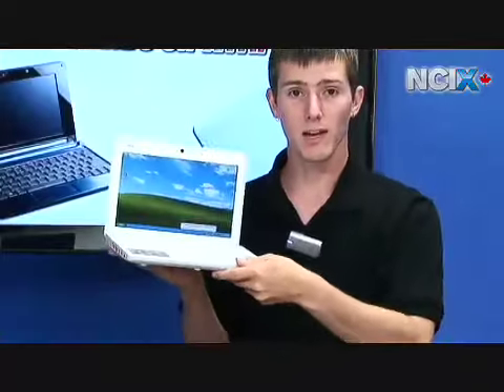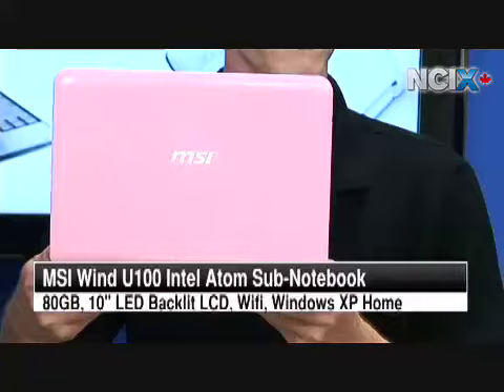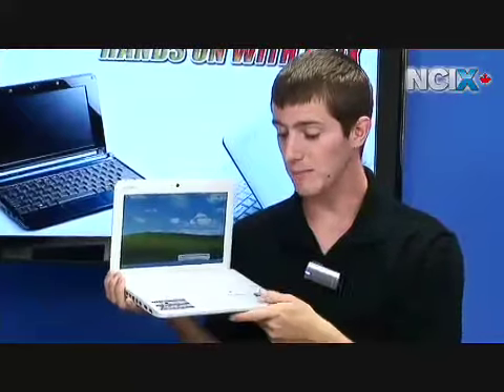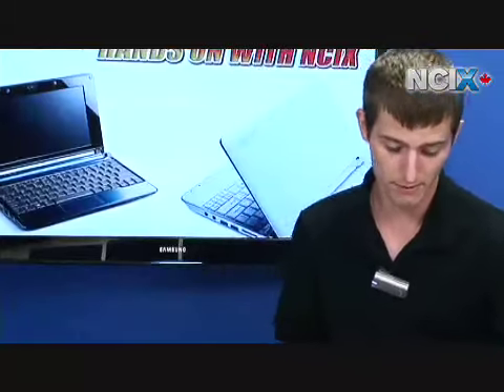Next up we have the MSI Wind — unfortunately the pink one, because availability of the other colors is not quite what it should be at this time. It's powered by Intel Atom and it does have a 10-inch LED backlit display. It has 1 gig of system memory and an 80 gig magnetic storage drive.